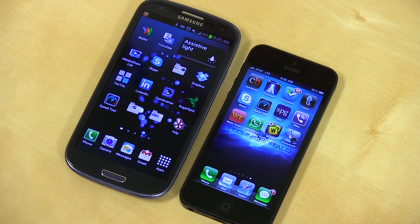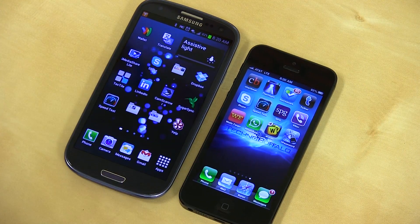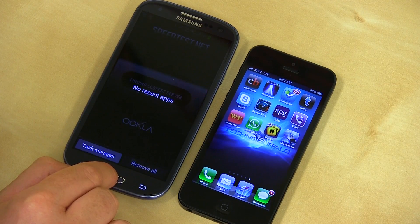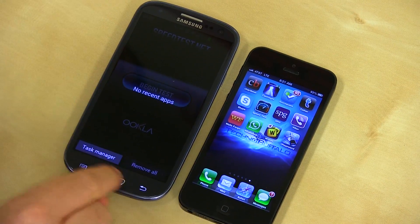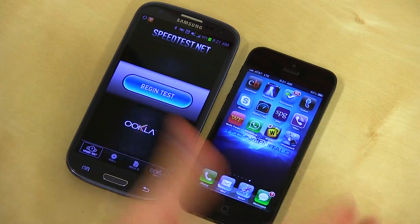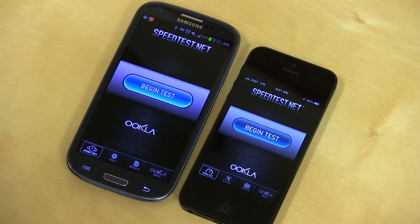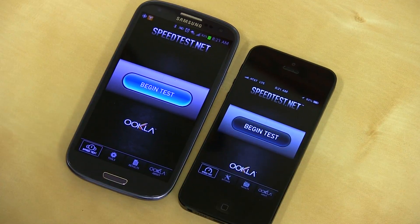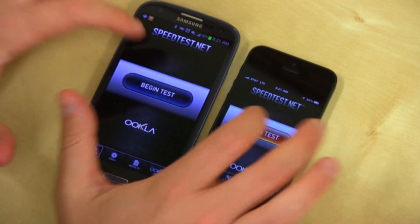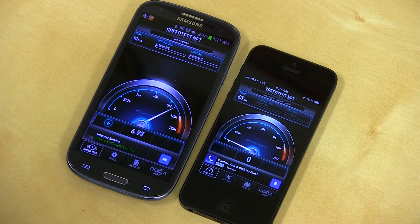Obviously these speeds could change — it depends on where you are, time of day, all that kind of stuff. So it's totally subjective, but I was curious to test both at the same time. I'll open speed test here — let me show you that everything else is closed, all we've got open is the speed test app, no recent apps. Speed test is open on both, Wi-Fi is turned off on both as well, so it's straight LTE. Anyone taking bets? Let's see which one's faster.